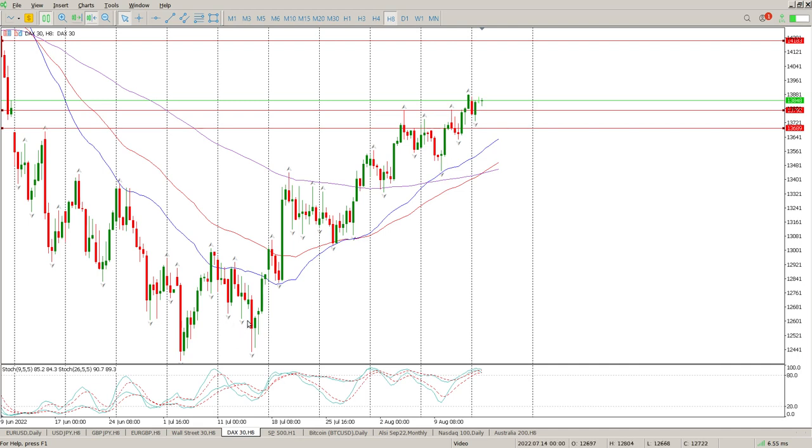You can see the modus vibration here: big strong move up, decent pullback. Strong move up, half decent pullback. Big move up, decent pullback. Move up — what's coming next? A pullback.